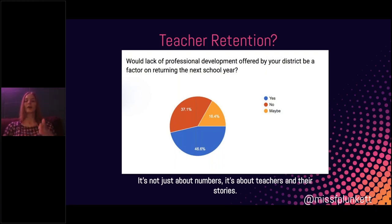One of my survey questions asked: 'Would lack of professional development offered by your district be a factor in returning the next school year?' I had 46.6% say yes — that's close to 1,500 teachers saying lack of professional development is a factor. When we're in a teacher retention crisis like we are in Alabama, with so many teaching spots open, maybe we need to start looking at reasons why. The quality of professional development is something we can fix. But it wasn't just the numbers that fired me up.